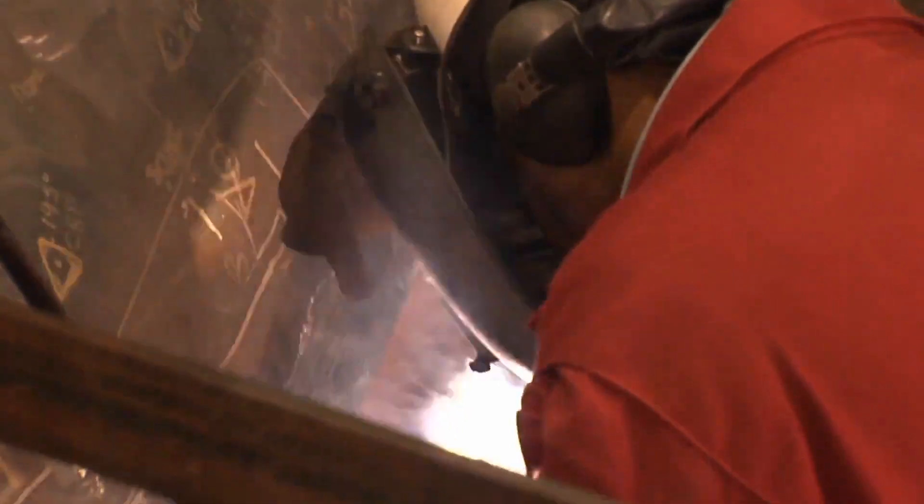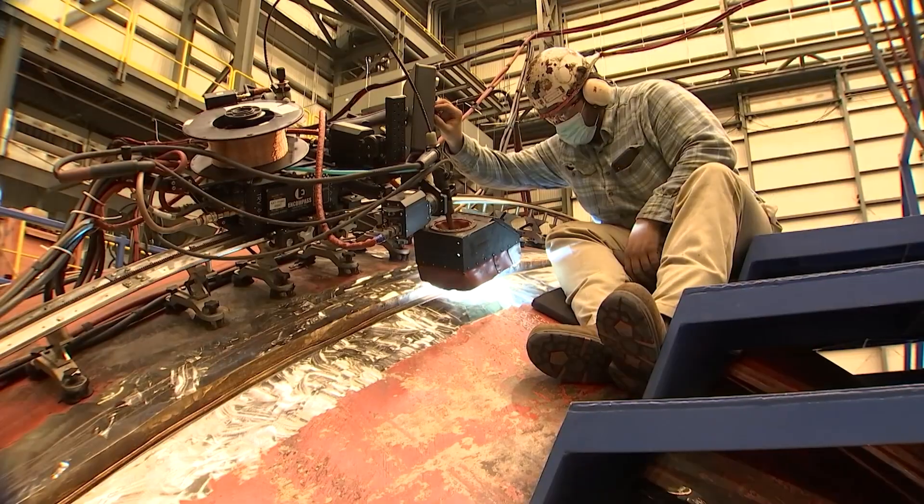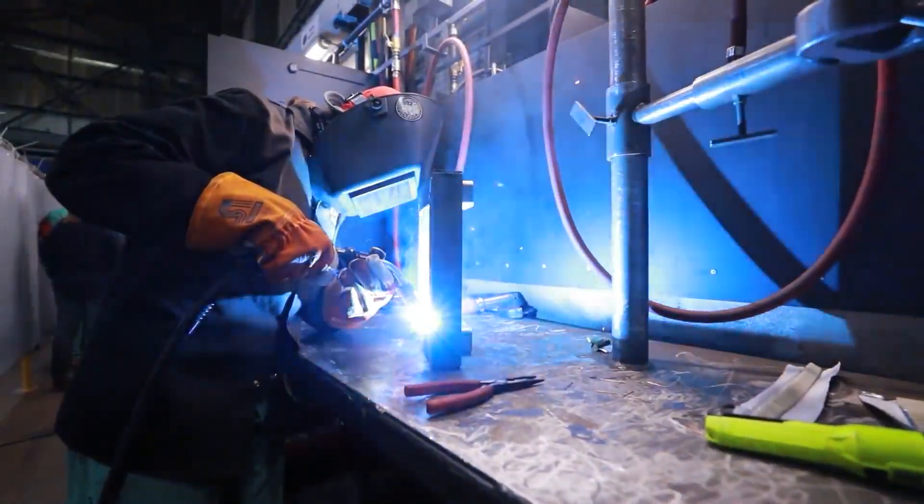By 2007, more than 35 million labor hours had been spent on the Virginia-class construction.